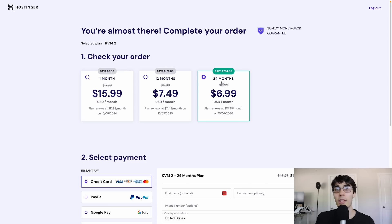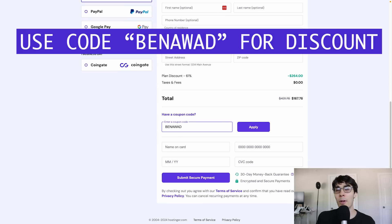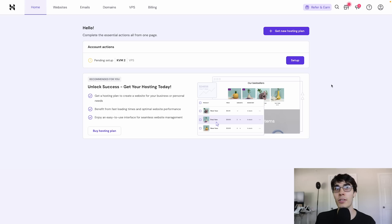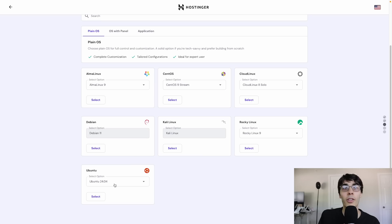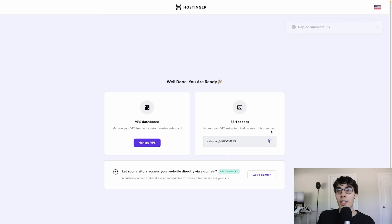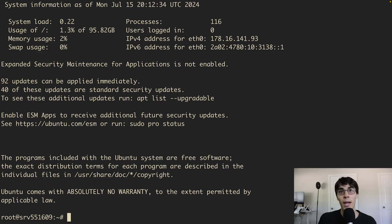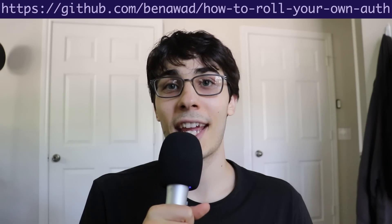Go for 24 months for the best savings, and make sure to scroll down, press 'have a coupon code,' and put in Benawad for additional savings. Fill out the form and submit — it'll take you to the dashboard. Pick the location closest to your users; Phoenix works well for me. I like to go with Ubuntu for the OS. Save the password you create and your setup is done. Give it a few minutes to boot up, copy the SSH command, paste it into your terminal, confirm yes, enter your password, and you're in. You now have access to your VPS. Check the description for a GitHub repository link that walks you through deploying your authentication stack.